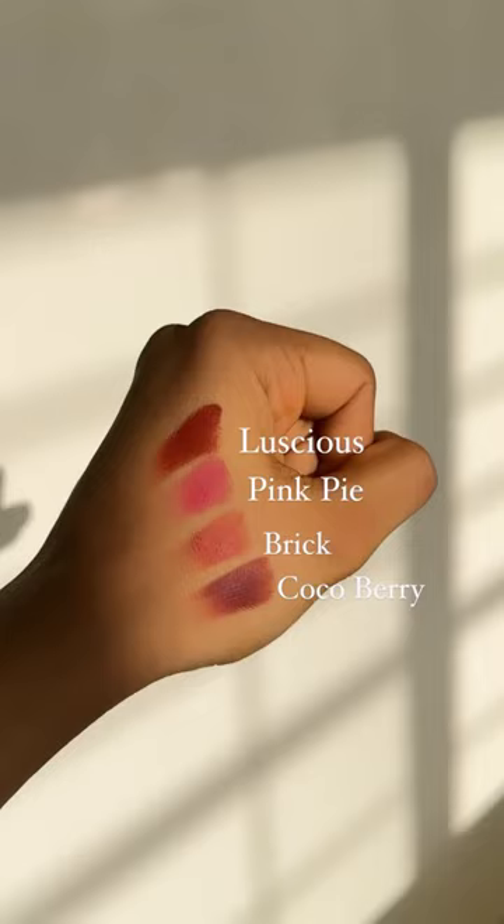Colourbar just launched their sinful lip and cheek mousses. Here are my top 4 shades for you. Let's try them out, shall we?